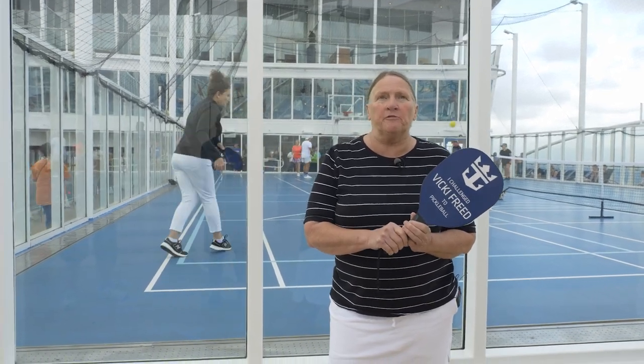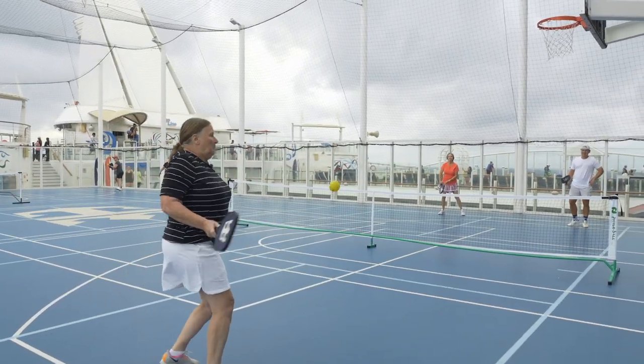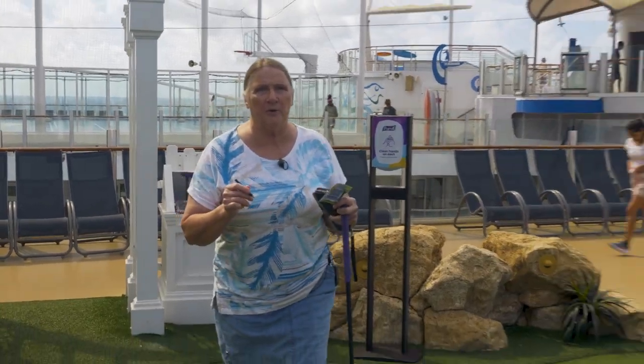I just got to play a little bit of pickleball with Vicki Freed at Royal Caribbean. She's in charge of all the travel advisors and she's also a real pickleball fan. I got this paddle and I challenged Vicki. Of course I challenged her — it was no challenge to her — but be sure to come up and play even if you're a beginner.